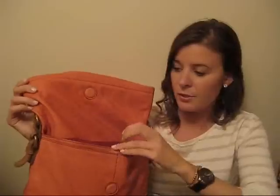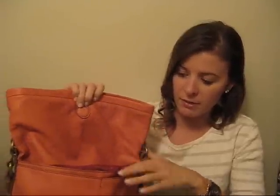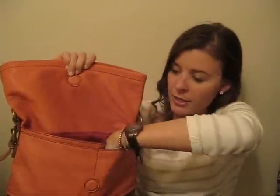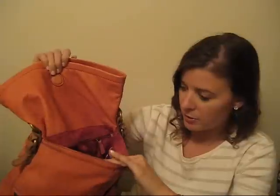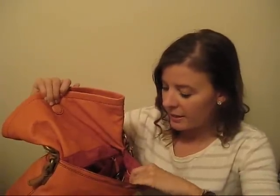There's a main pouch, and inside there are actually a couple of pouches — there's a pouch in here, a little part, and then the main pouch which has a zipper, a couple of pouches, and a main pouch.